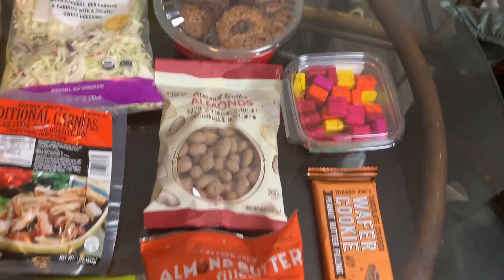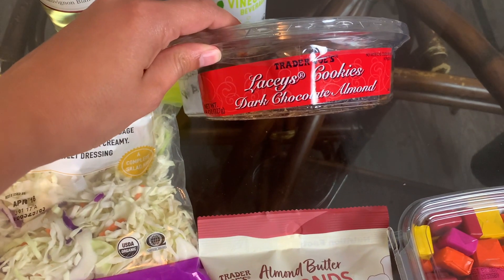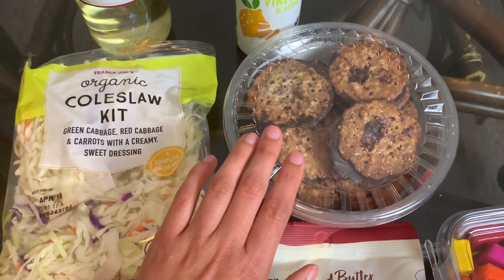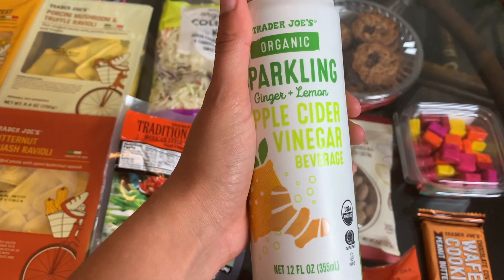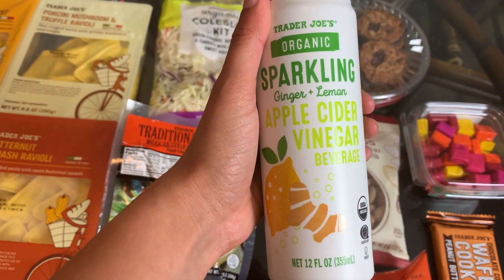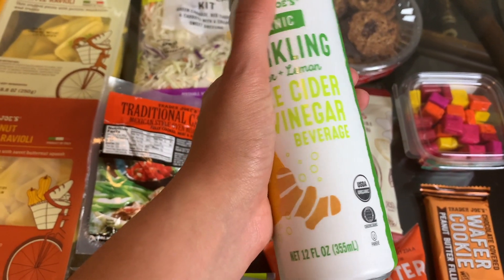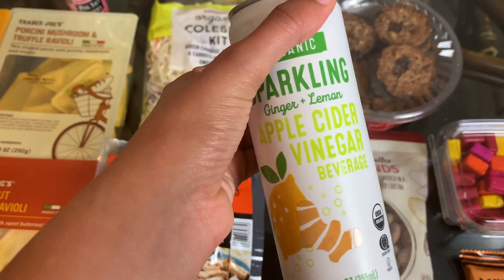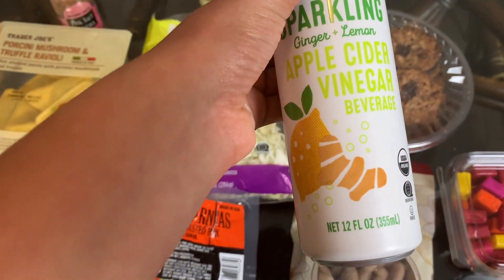We also needed some more salt and some more wine — needed, right! Then some items: I'm not sure if Lacy's cookies dark chocolate almond are new — David put those in the cart, they look pretty good. We also found a new item on the shelf: the sparkling ginger and lemon apple cider vinegar beverage. Apple cider vinegar is iffy for me, but being a sparkling beverage might make it better — should be interesting to try.